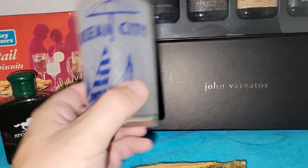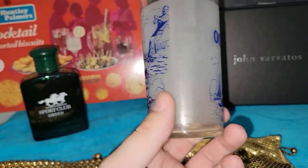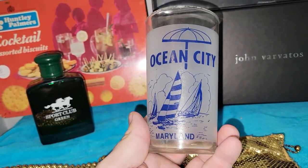This came from the church rummage sale. I usually steer clear of souvenir items, but this is for Ocean City, Maryland — not far from me — and I love the nautical graphics on it. It was relatively inexpensive so I went ahead and bought it.